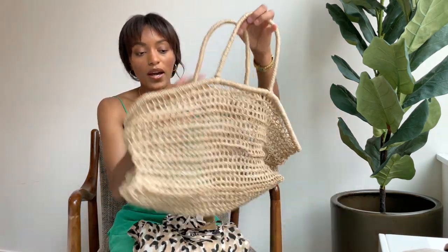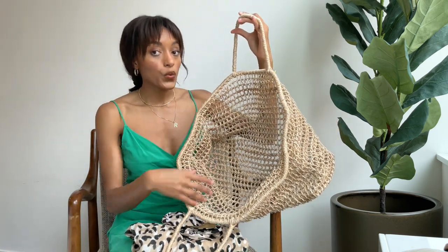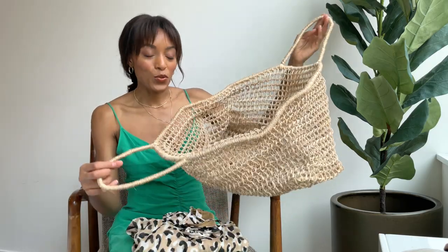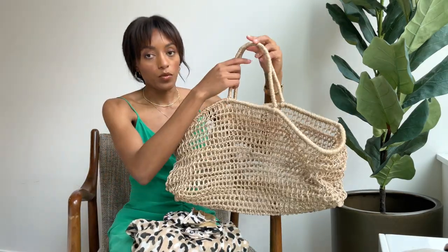They also sent me this bag that I can pair with any of these swim outfits — it's perfect for just throwing in your towels, sandals, sunscreen, water, whatever you need to take to the beach. It's a great size and I love it. This bag is also from Vitamin A Swim, and I'll have everything linked down below if you like any of these swim pieces — just check the description box for the direct links.